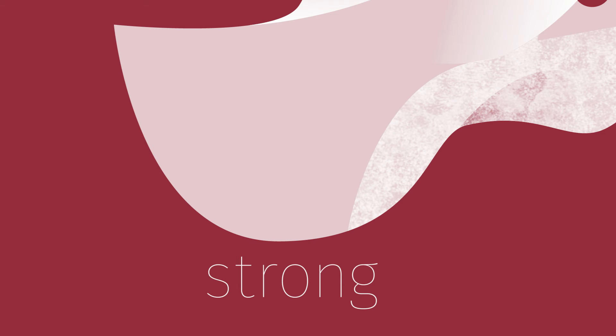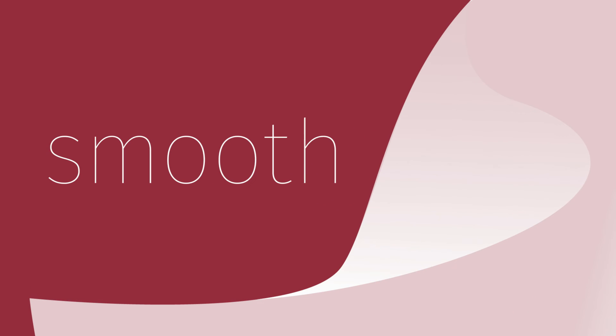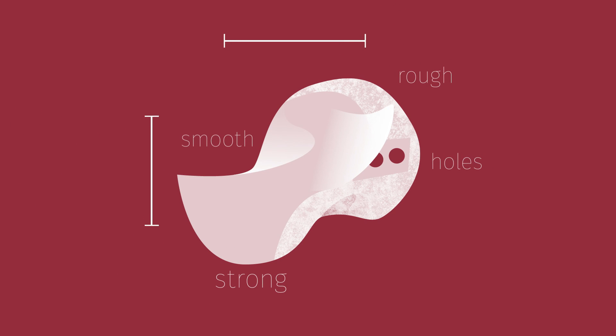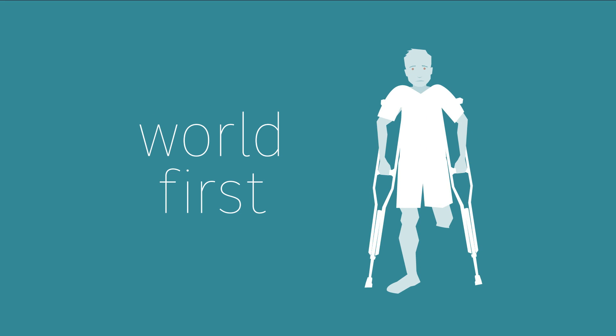It was strong enough to support the human body. It varied in texture where needed — smooth surfaces where it meets other bones, rough surfaces where it needs to adhere to tissue, and holes for suture locations. And it was the precise dimensions to be a perfect fit for the patient.